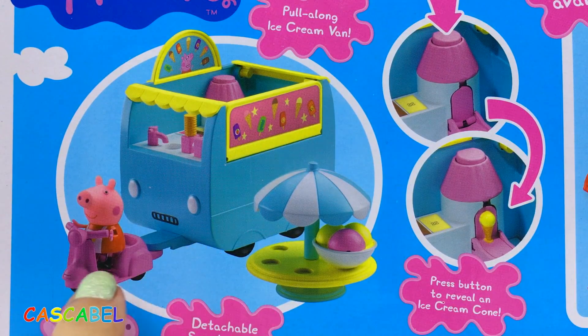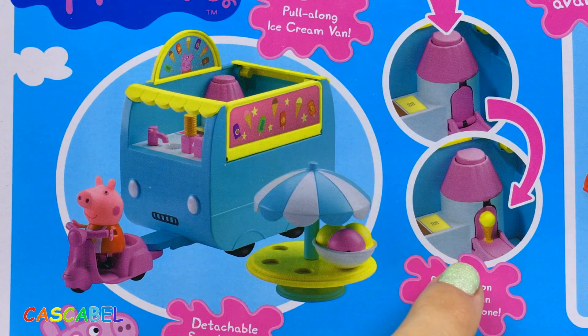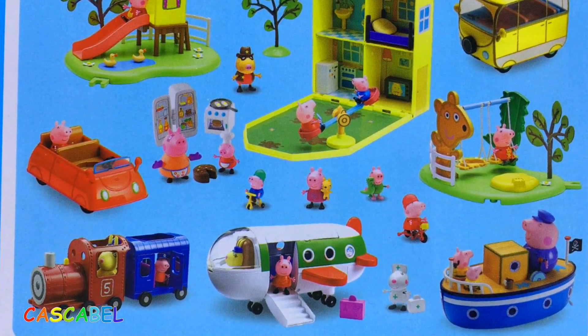La camioneta de helados es como un remolque y lo podemos quitar del scooter. También, al presionar este botón vamos a revelar un cono de helado. ¡Qué guay! Por este lado podemos ver otros sets de la misma colección que se venden por separado.